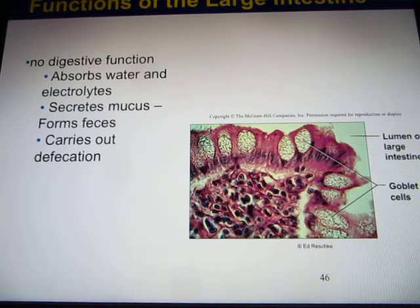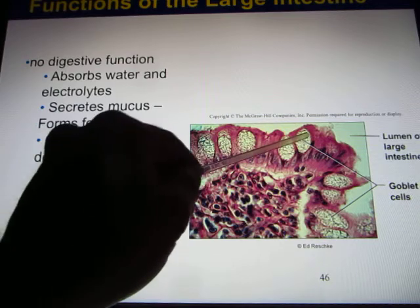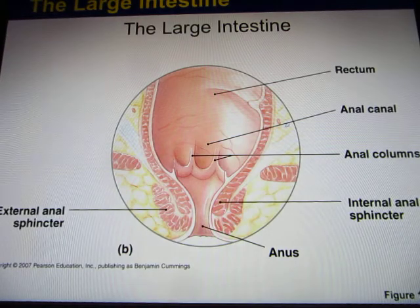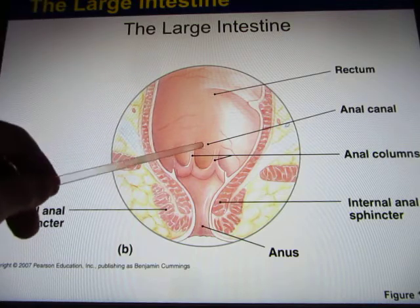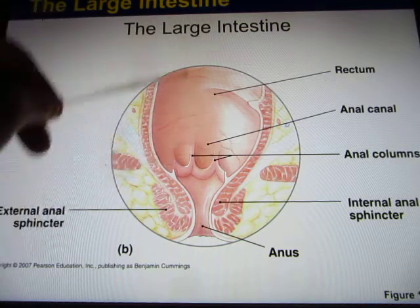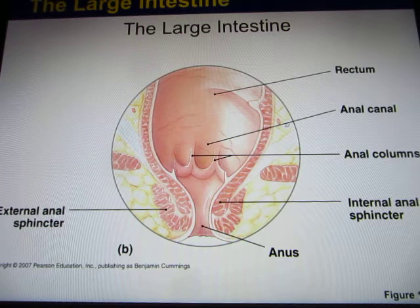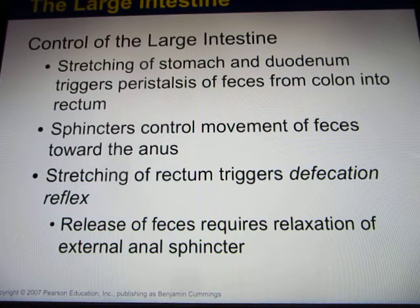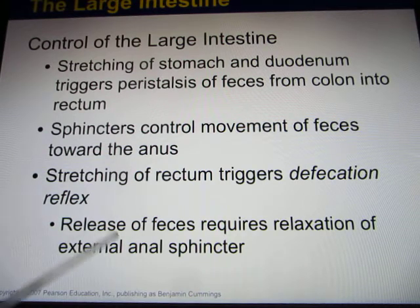In the large intestines, there is no digestive function - they only absorb. They take water and electrolytes, and water-soluble vitamins. They also produce a lot of mucus. You can see those goblet cells - these are the goblet cells that produce mucus. They also form feces. Once the food reaches the rectum, we call it feces. It will go through the anus and come out. When the feces reach there, it triggers a reflex and the sphincter muscles are released so feces can come out.